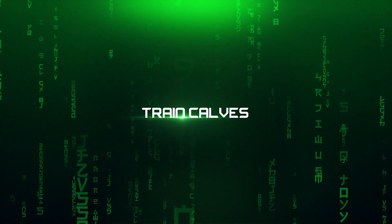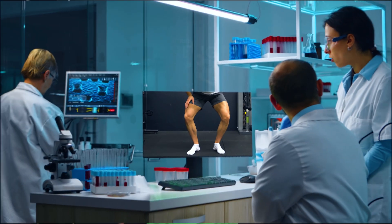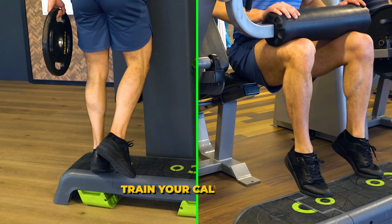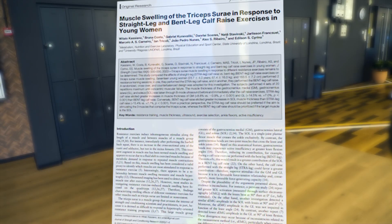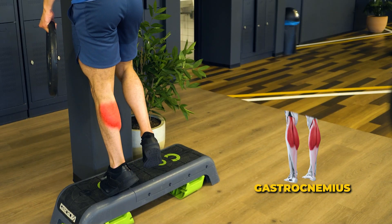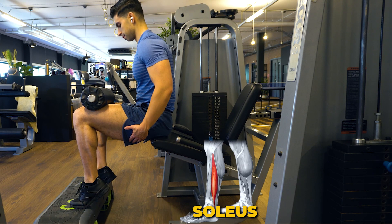The third tip is calf training. The calves are super stubborn to grow for many people, but there are science-based techniques we can use to speed up the results. First, train your calves from a variety of knee angles — perform both seated and standing calf raises. A recent 2023 study shows that standing calf raises challenge the gastrocnemius, or ball-shaped muscle of the calves, more, while the seated calf raise challenges the soleus muscle on the side of your lower leg more.